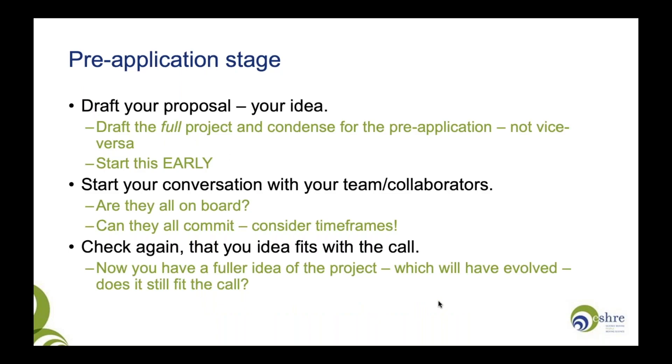The application process for the SRA grants has two phases. First is the pre-application, or the expression of interest phase. The expression of interest is quite a short document. However, my advice is to actually write your full project — write it out in detail, have a good idea of what your project is, and then condense it for the pre-application. Don't start small and try to expand later; start early and have a good idea of what your project will be.